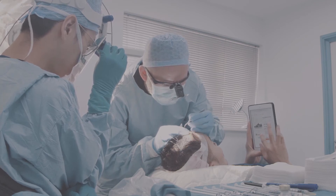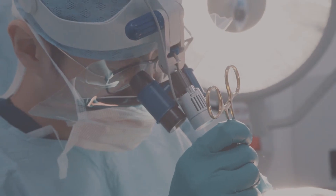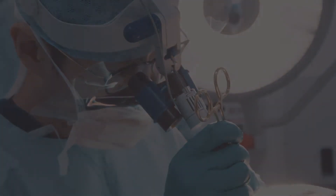It is truly a bespoke procedure for you and your hair. We pay a great deal of attention to detail because it involves creating your new hairline.